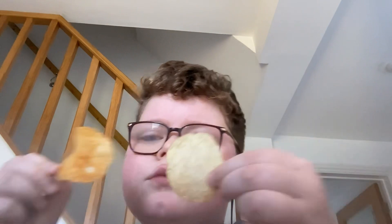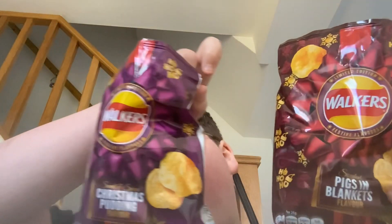I'm gonna try them together now. First, gonna show you the colors — this one is the Christmas pudding, and this one is the pigs in blankets. So I'm gonna try them together and then do an ASMR.